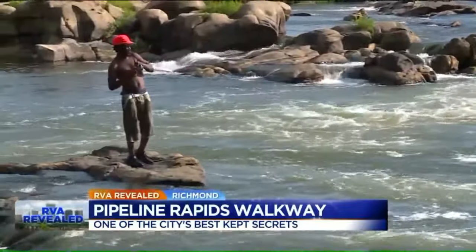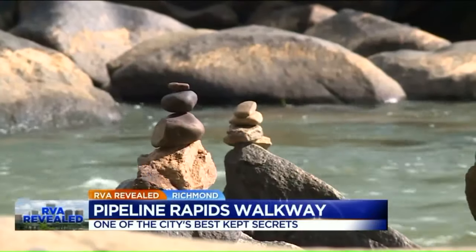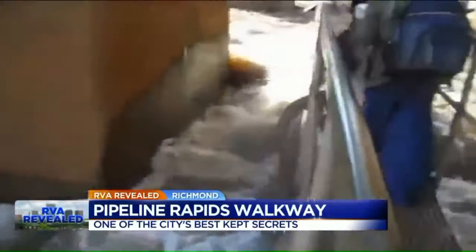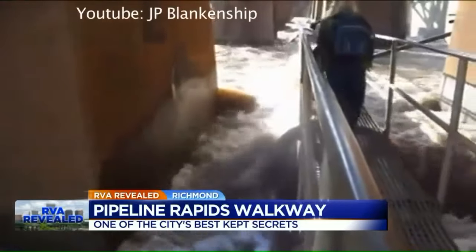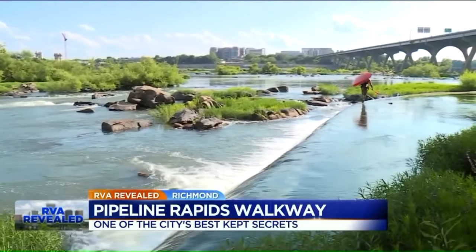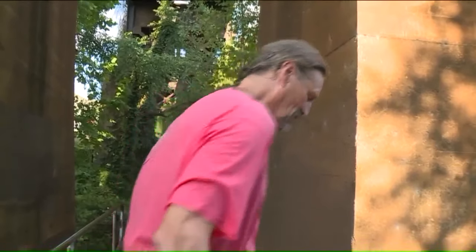On a day like today it's all too easy to forget how dangerous this place can be, with slippery rocks, deep water, and rapids that have killed. When the James River is flooded, this pipeline is no place to play. But right about now, this is one of the dreamiest half miles in River City. On the pipeline, Mark Holmberg, CBS 6 News.